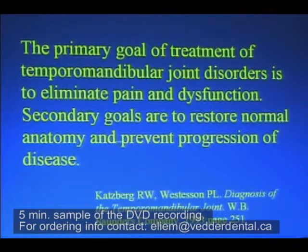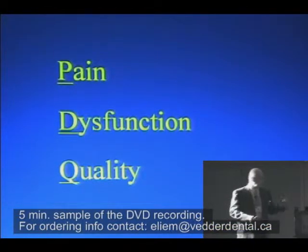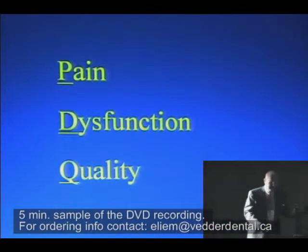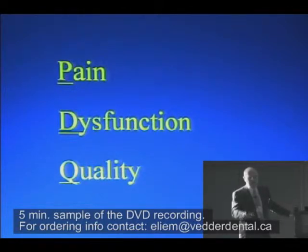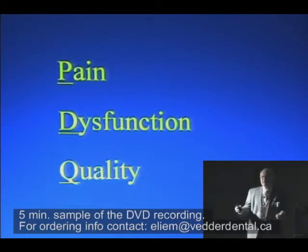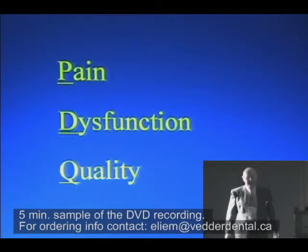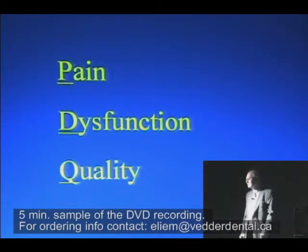Secondary goals are to restore normal anatomy and prevent progression of disease. I break this down into what I call PDQ: pain, dysfunction, negative change in quality of life. If you have a patient sitting in your chair and they have no pain, can you make their pain go away? If they have no dysfunction — I don't care if their jaw grinds and they can only open 35 millimeters and they say they can eat anything they want — can you make them better? No.